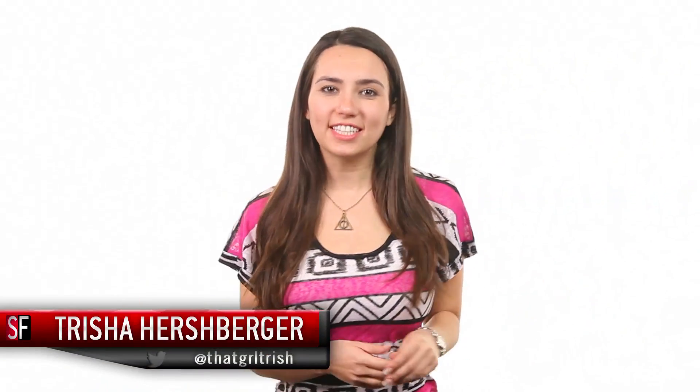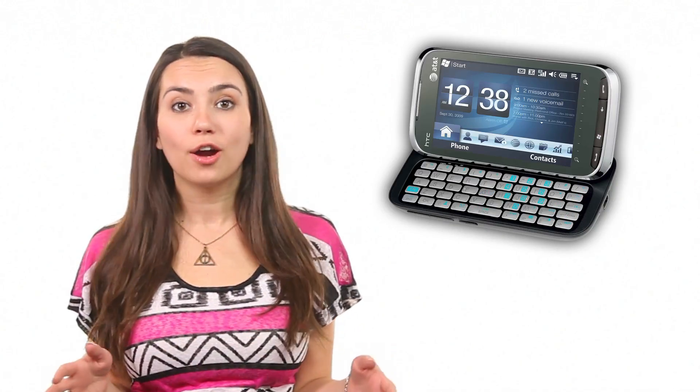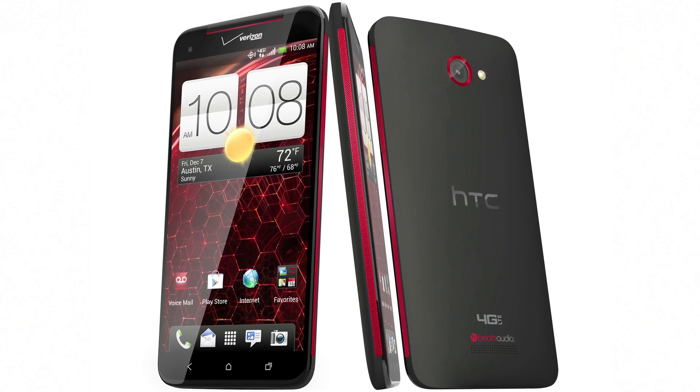Hey guys, it's Trisha Hershberger with a 60-second sound off on HTC. Now I had the Tilt back in the day and I loved the hardware, not so much the Windows OS, but I liked the fact that it tilted. HTC makes both Windows and Android phones, but today I'd like to focus on the Droid DNA and the newly announced HTC One, both Android 4G LTE devices with NFC.